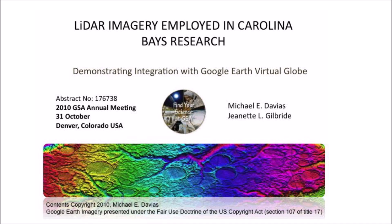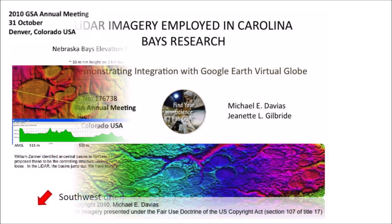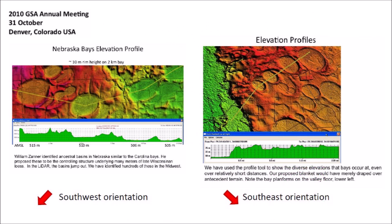In 2010, he and Jeanette Gilbride made a presentation at the Geological Society of America Annual Meeting describing this approach of studying the Carolina Bays. The presentation included LiDAR images of the Nebraska Rainwater Basins, which have the same geological characteristics as the Carolina Bays, although they are oriented toward the southwest instead of toward the southeast like the Carolina Bays.